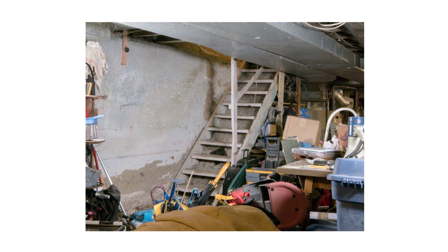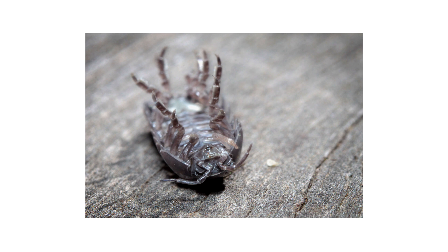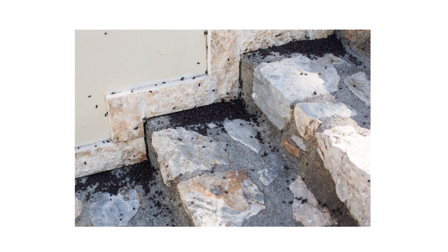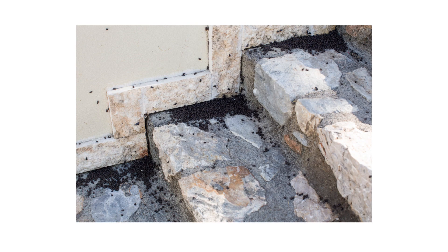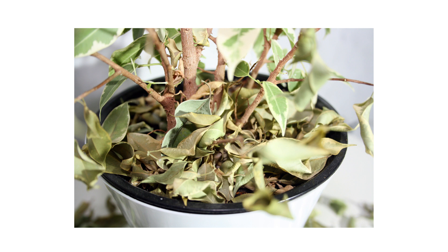Indoors, pill bugs are attracted to damp areas like the basement or in a room that isn't air-conditioned. You're likely to only come across a few dead pill bugs indoors, since these rooms don't provide enough moisture or food for pill bugs to survive for more than three days. Heavy infestations indoors are improbable but can still happen. Keep in mind that the presence of pill bugs inside your structure may indicate some form of mold or water leakage, so be on the lookout for what may be causing an increase in moisture.